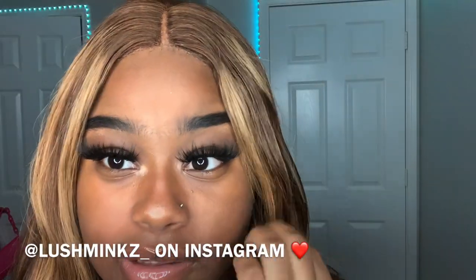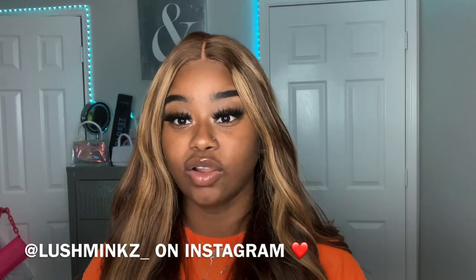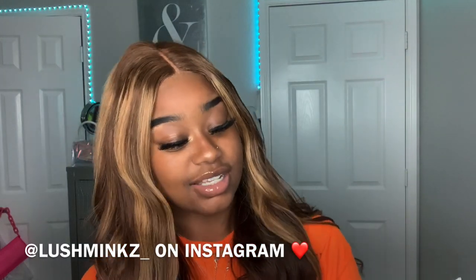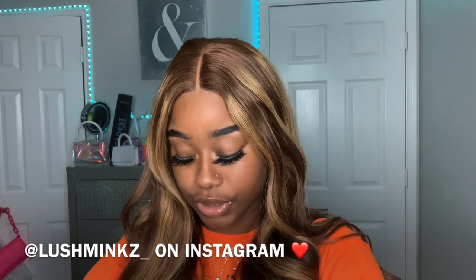Y'all like my lashes? So this company on Instagram sent me these lashes. I got these in the style 'Lavish' and she wrote me a little note saying 'Hey Trini, I love your YouTube channel, I really appreciate you for using my mink lashes, keep up the good work.' The company is called Lush Minks on Instagram — I'll put that on the screen. It came in this really cute little bag.